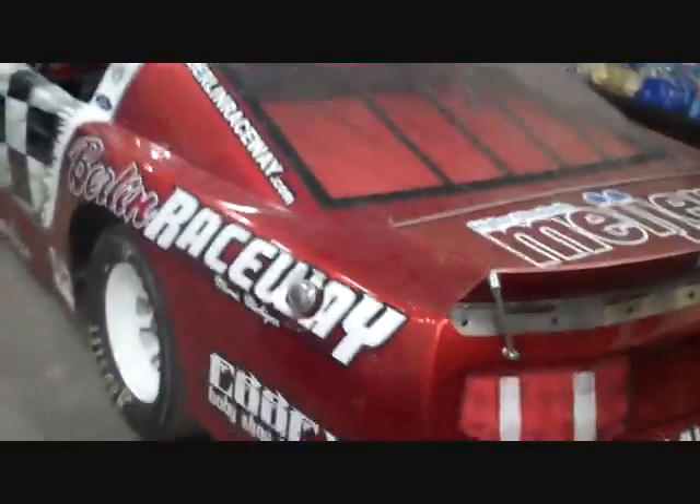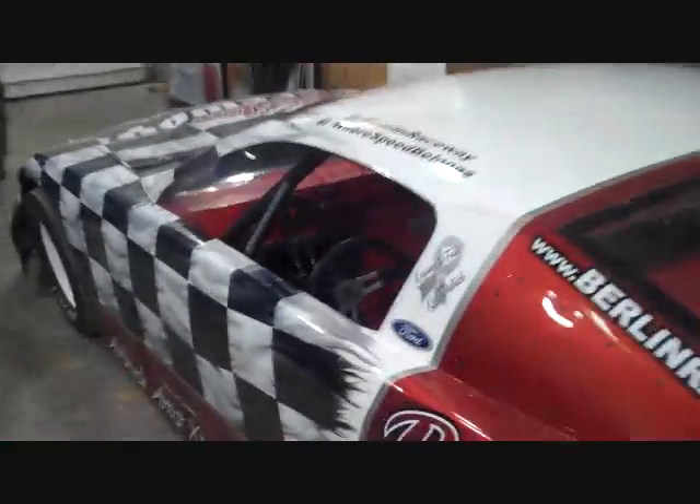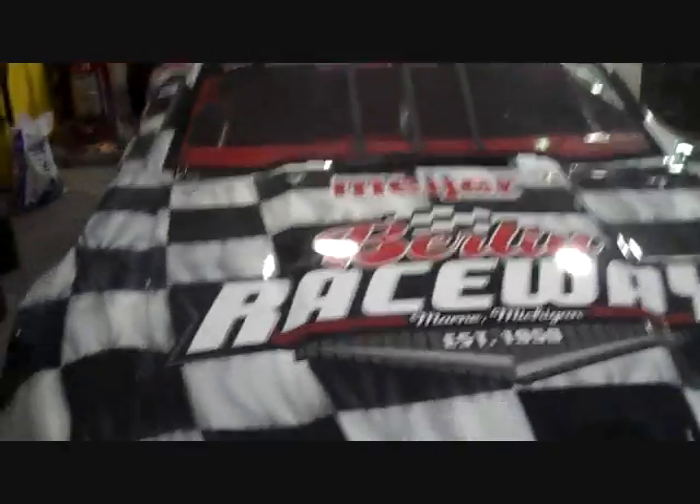Anyway, you can see how beautiful this thing is — the Mustang all decal from Format Design. We had this thing down at LaughFest for about a week and a half during all the great LaughFest events. This baby is just about ready to go racing with you behind the wheel — both wheels. Berlin Raceway ride of a lifetime car. There it is, ready to go.